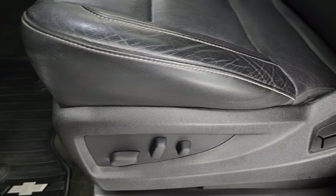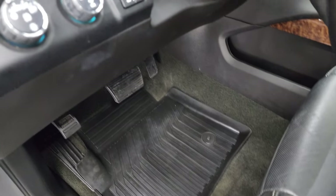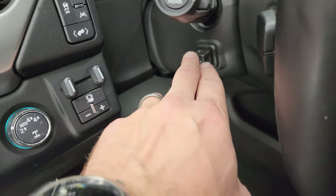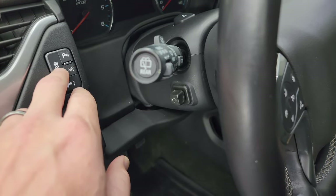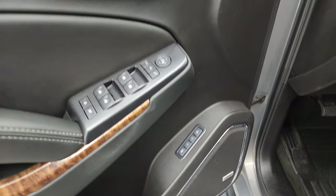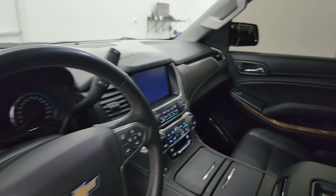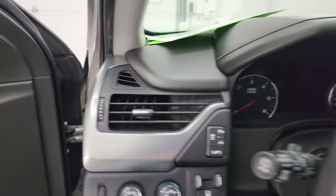Both front seats are heated, cooled, and power. You get all-weather floor mats up here, auto headlamps, turn-down four-wheel drive, factory brake controller, power telescopic and tilt steering wheel, power pedals, lane departure warning, stability control, and parking sensors. You also get power windows, locks, and mirrors, memory driver seat, and Bose sound system. These mirrors do power fold in — I always like showing both sides so you know both are working properly.